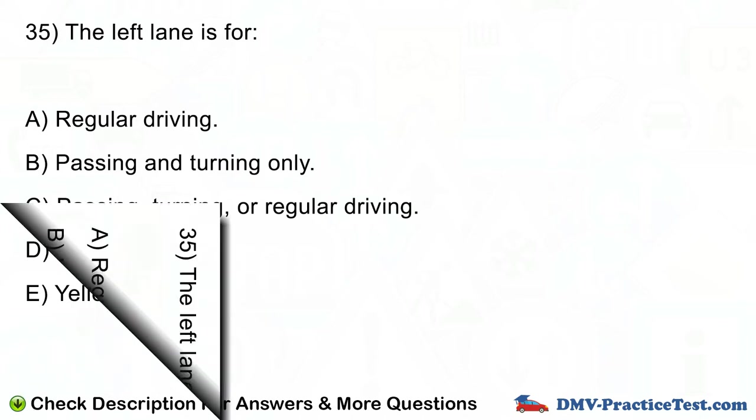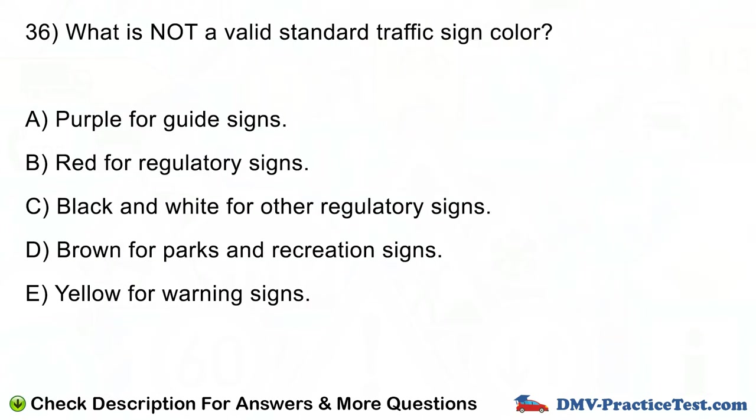Question number 36. What is not a valid standard traffic sign color? A. Purple for guide signs. B. Red for regulatory signs. C. Black and white for other regulatory signs. D. Brown for parks and recreation signs. E. Yellow for warning signs.